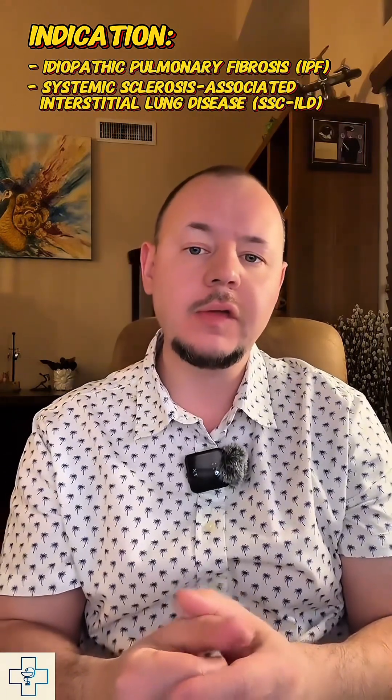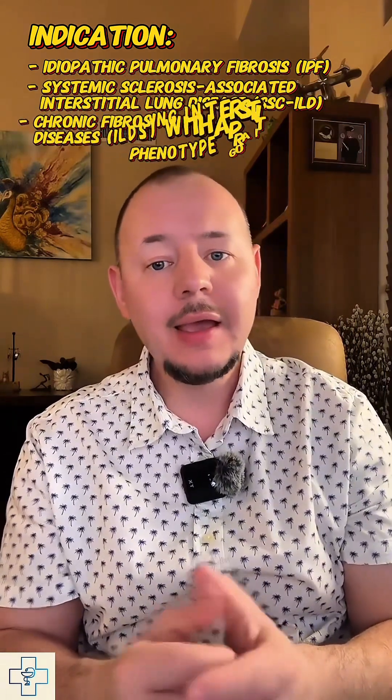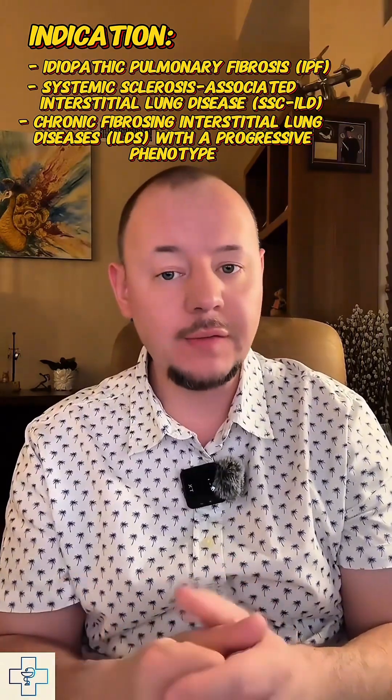Hi, my name is Stan, and I'm a licensed pharmacist passionate about providing educational content on medications to help you make smarter health choices. Today we're talking about Ofev, also known by its generic name Nintedanib. It's an oral medication used to slow disease progression in patients with idiopathic pulmonary fibrosis, systemic sclerosis-associated interstitial lung disease, and other chronic fibrosing interstitial lung diseases with progressive phenotype.